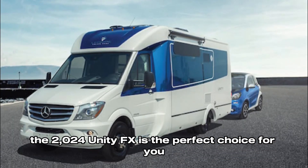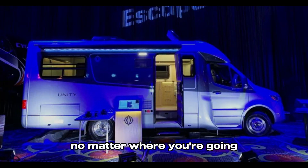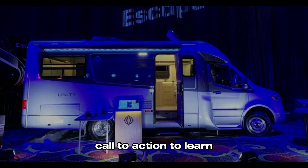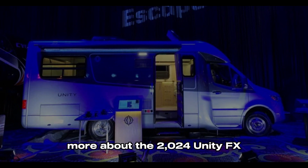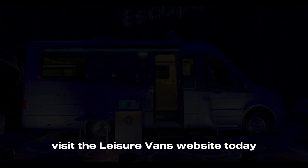If you're looking for a luxurious and versatile motorhome, the 2024 Unity FX is the perfect choice. It has everything you need for a comfortable and enjoyable journey, no matter where you're going. To learn more or to configure your own, visit the Leisure Vans website today.